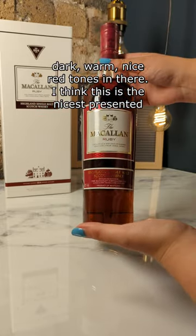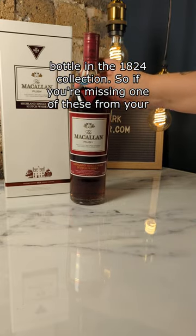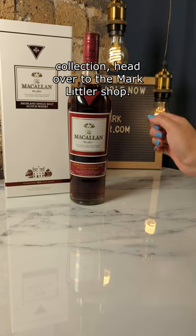I think this is the nicest presented bottle in the 1824 collection, so if you're missing one of these from your collection, head over to the Marc Let's go to the shop.